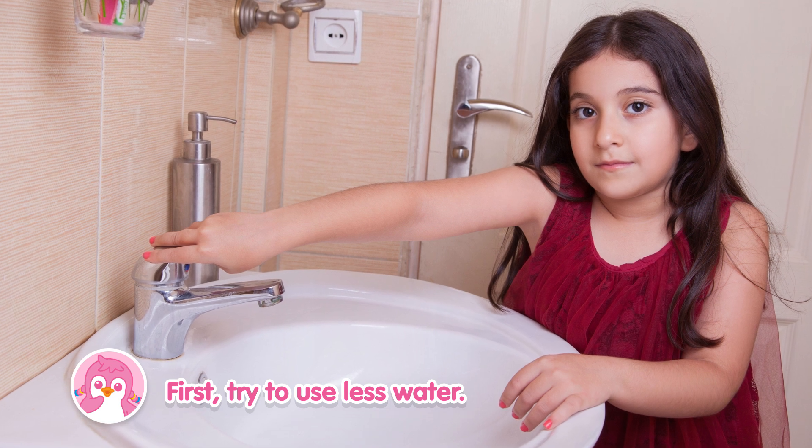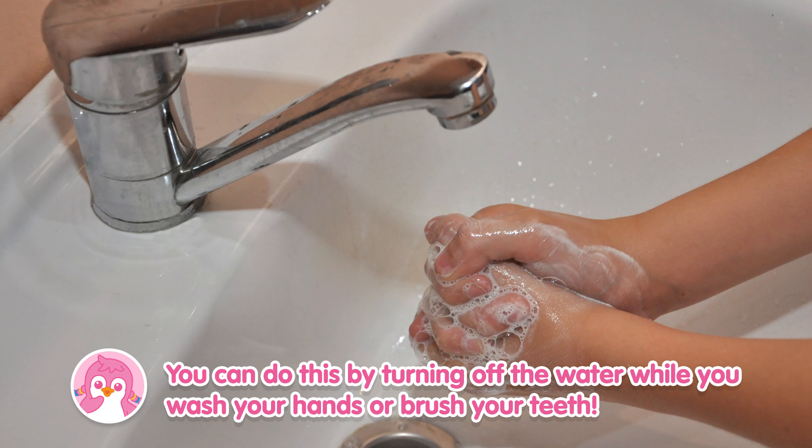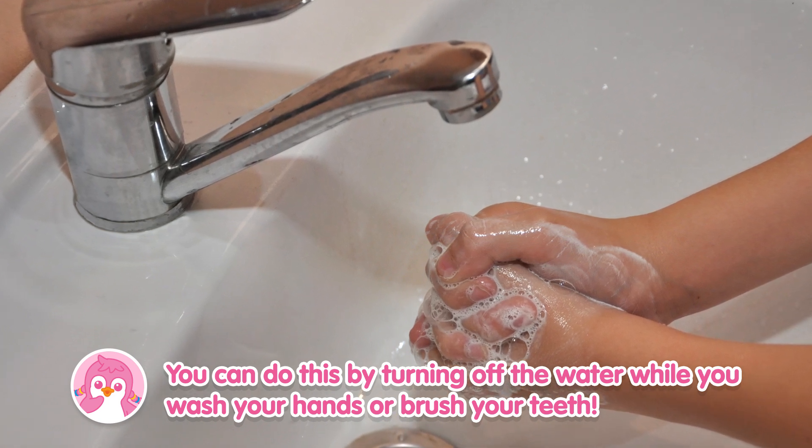First, try to use less water. You can do this by turning off the water while you wash your hands or brush your teeth.